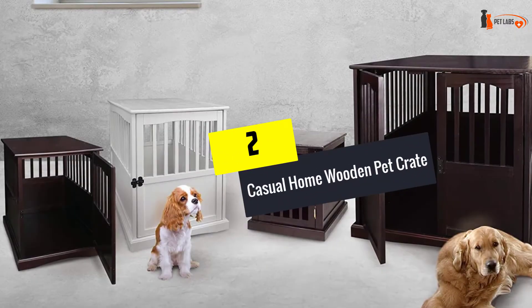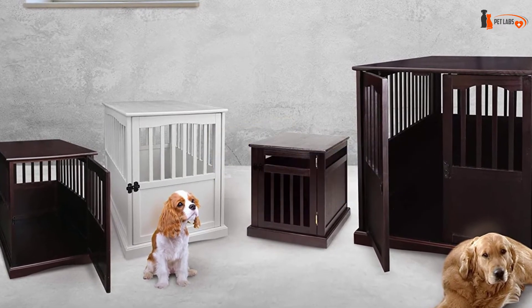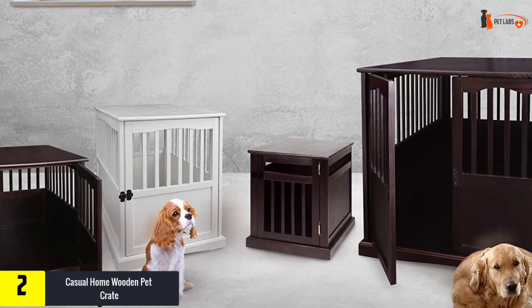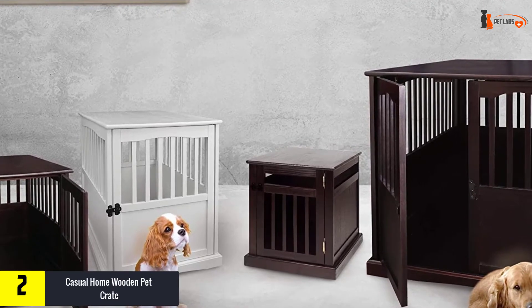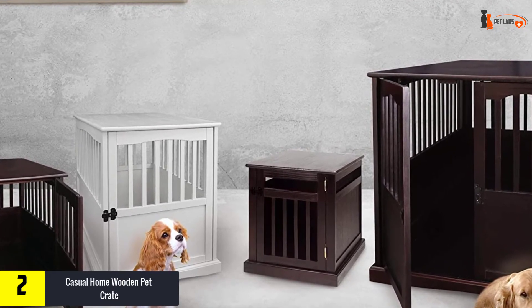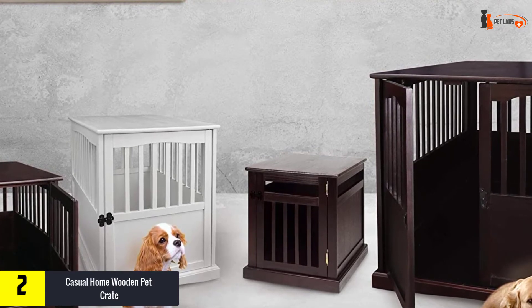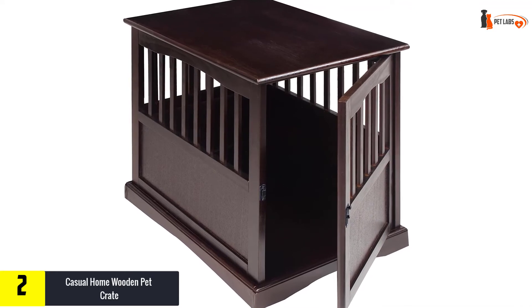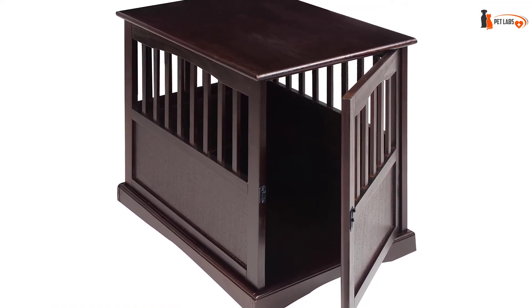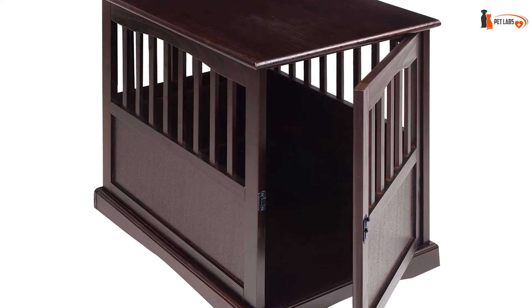At number two, we have the Casual Home Wooden Pet Crate. If you don't like the idea of a wire or plastic crate sitting in your living room and would prefer something a little more undercover, check out this wooden pet crate that doubles up as a piece of end furniture. Available in a choice of five colors including white, the outer frame is made from solid wood that wouldn't look out of place in most homes.